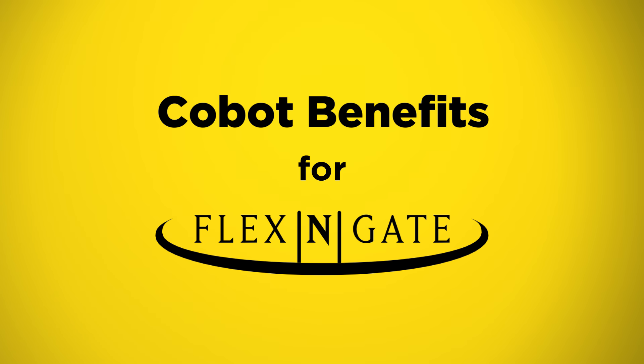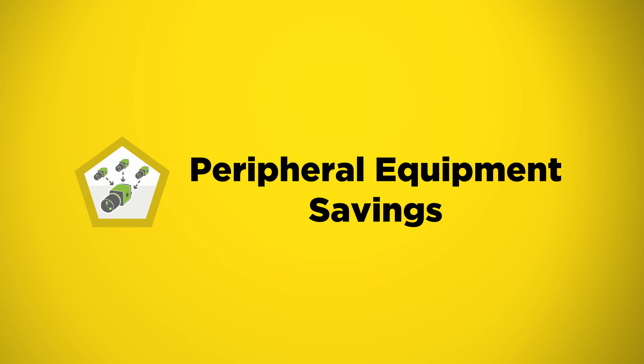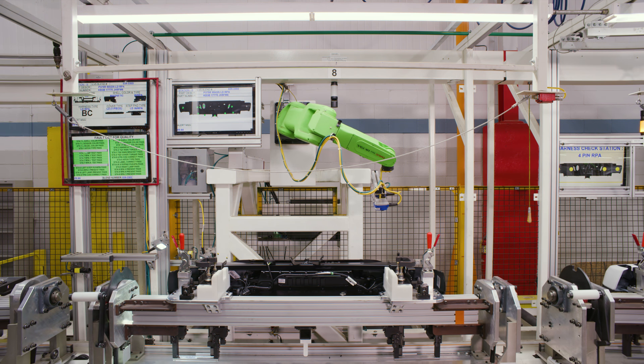Cameras can cost up to $10,000 a piece. With the collaborative robot you have one camera and the robot moves the camera around to the areas where it needs to be inspected. Just in that sense alone, one camera versus 10 or 12 cameras, there's a lot of savings.